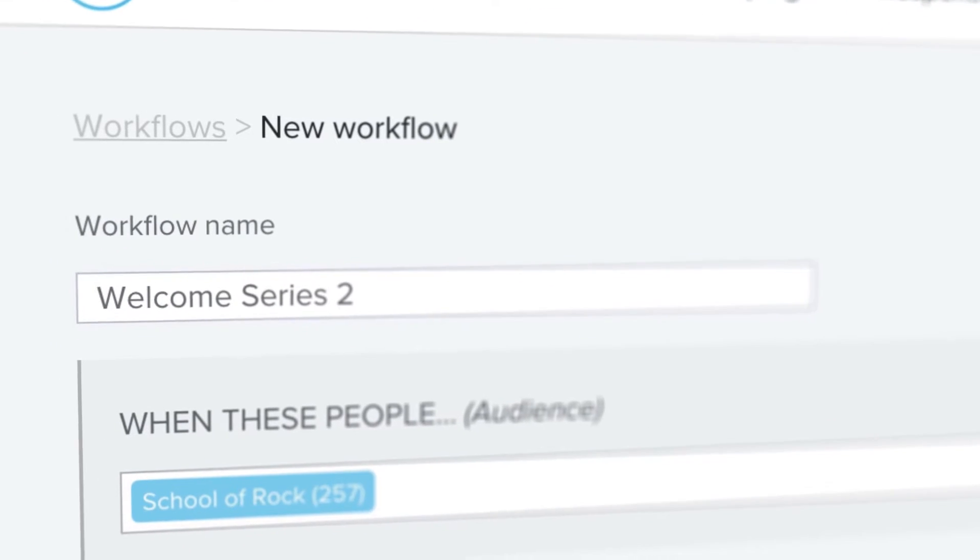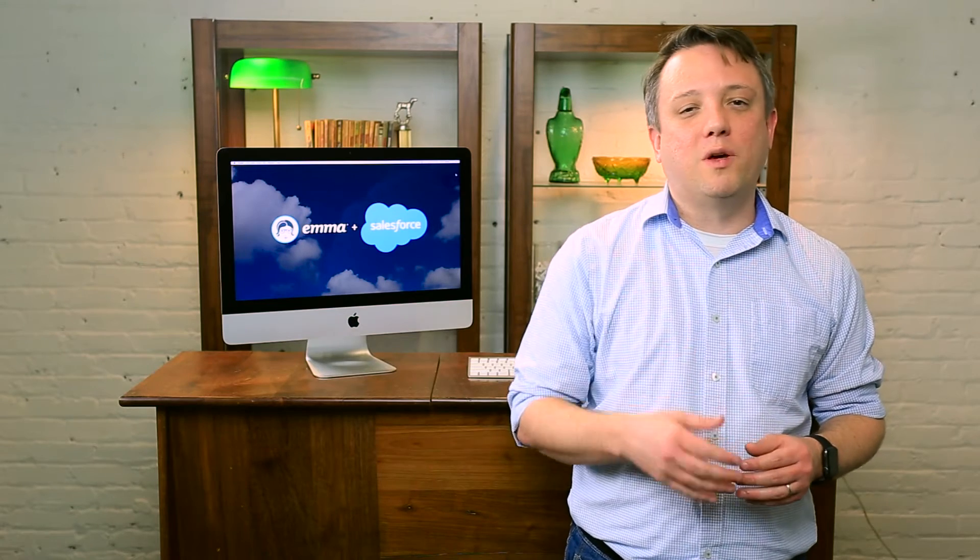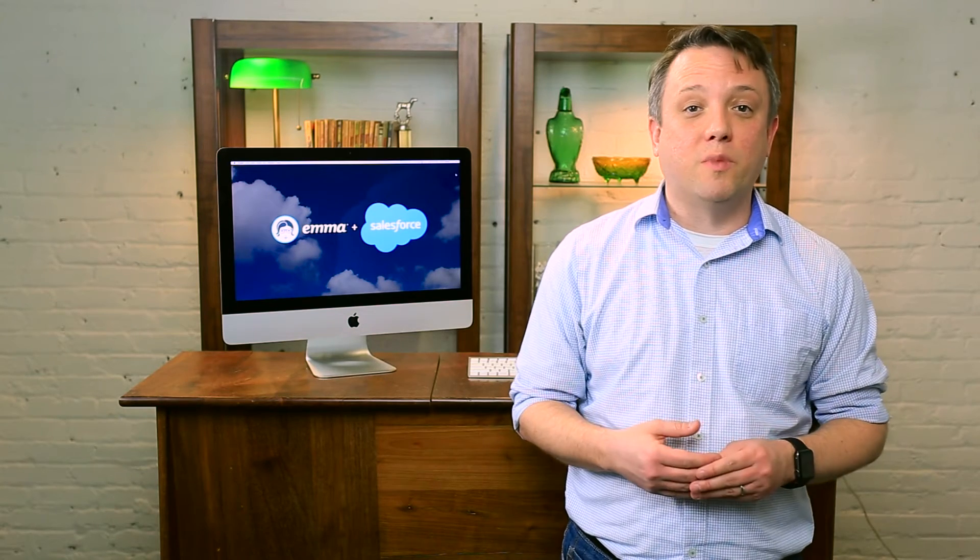And with our powerful automation suite, you can make sure that you're reaching the right people with the right message at just the right time. EMMA also features a ton of helpful integrations so that you can connect your email marketing efforts to the apps that you use most.